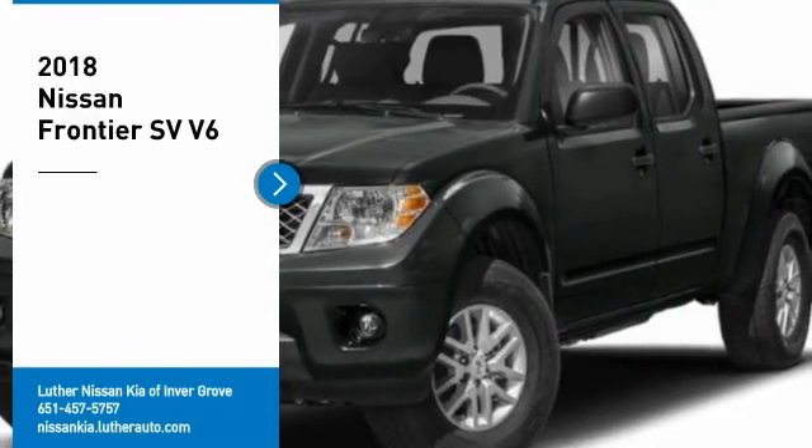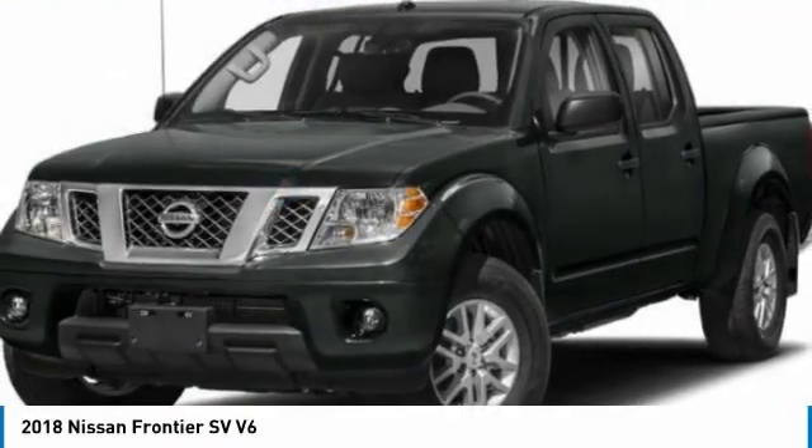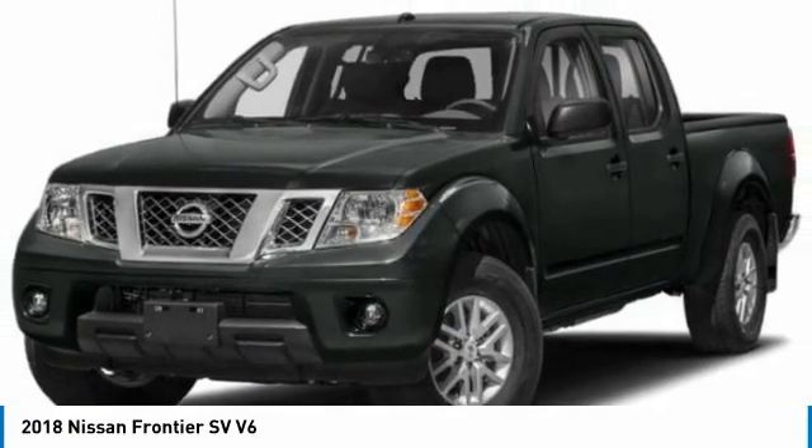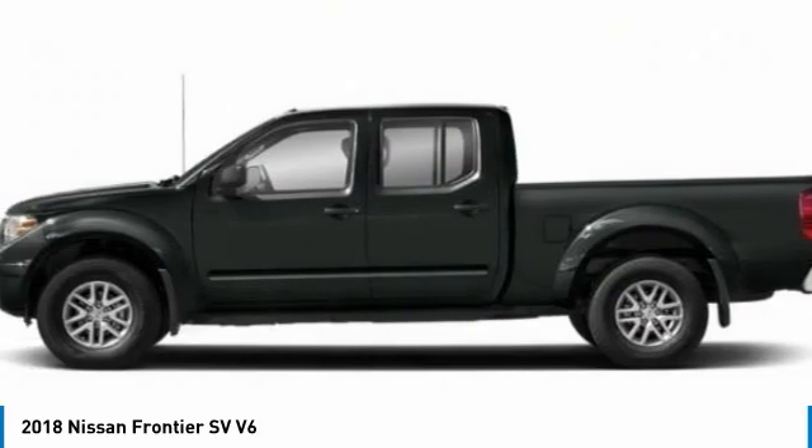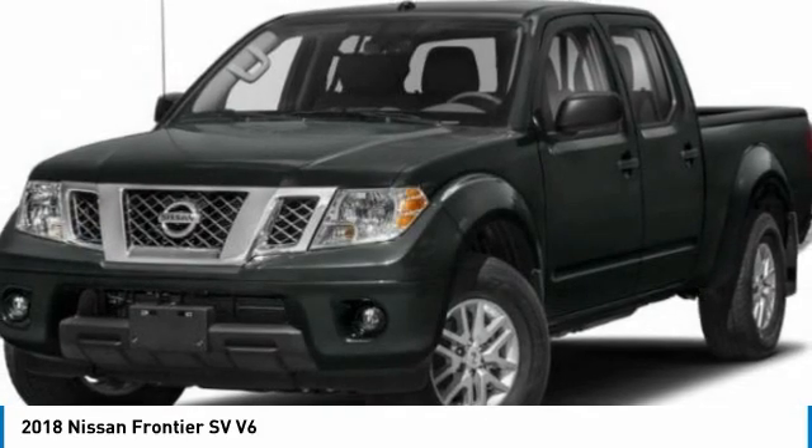We are pleased to show you the 2018 Frontier. The Nissan Frontier offers a full-length, fully-boxed frame for strength, serious off-road capabilities, and a 5-star rating for side impact crash safety.